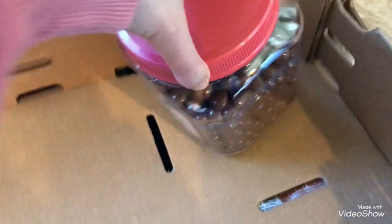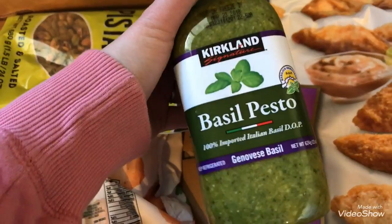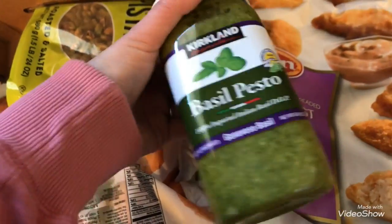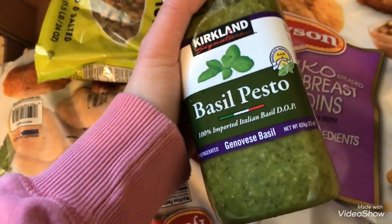And then I got chocolate covered raisins — I just really wanted them, I have no other excuse. Kirkland basil pesto sauce, you guys, this stuff is amazing. It's a little spendy but absolutely delicious. I'm going to be making pesto pasta and chicken tomorrow for dinner, so I really wanted to pick this up.